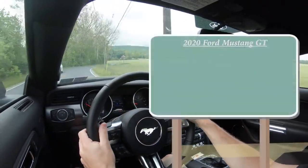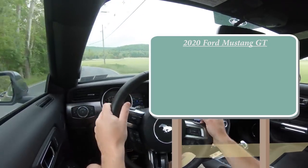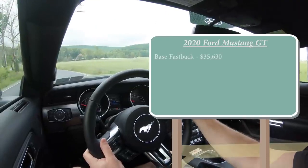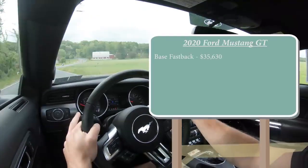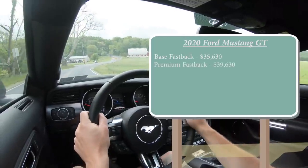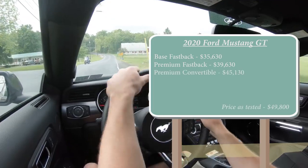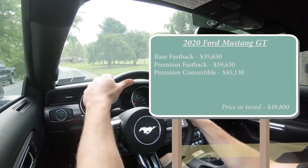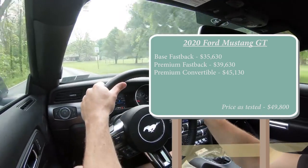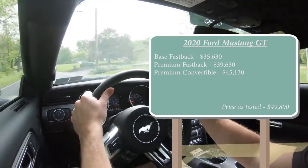Let's start with pricing. There are a few different configurations for the 2020 Mustang GT: the base fastback starting at $35,630, the premium fastback — which is what we have today — starting at $39,630, and the premium convertible starting at $45,130. All of those prices increased $275 from the 2019 model year.